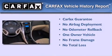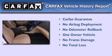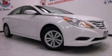This Hyundai has had only one owner and it qualifies for the Carfax buy-back guarantee. Call now to find out how you can own this breathtaking automobile.